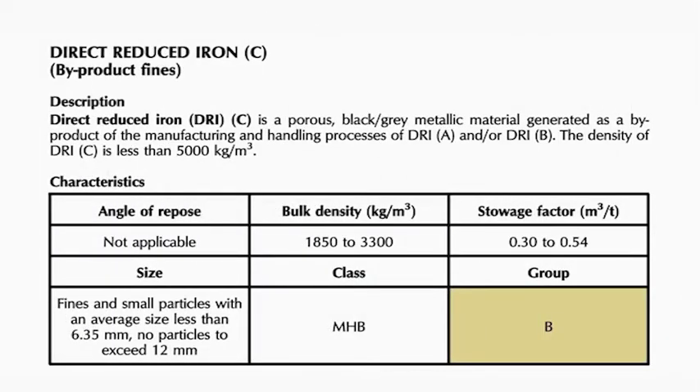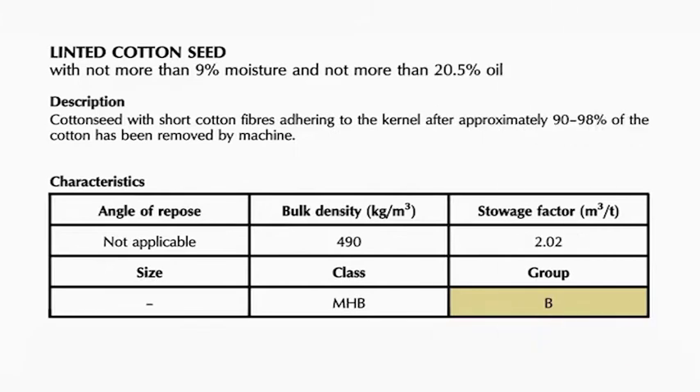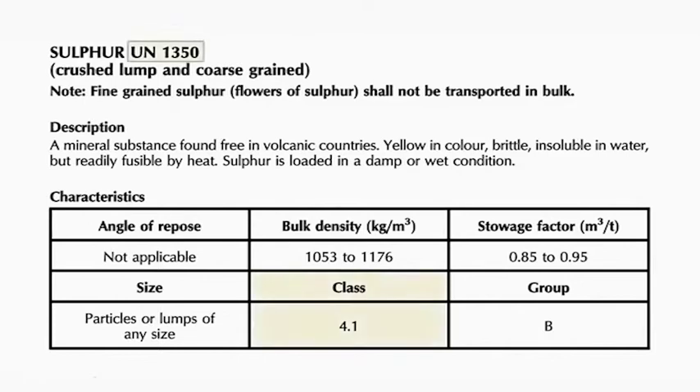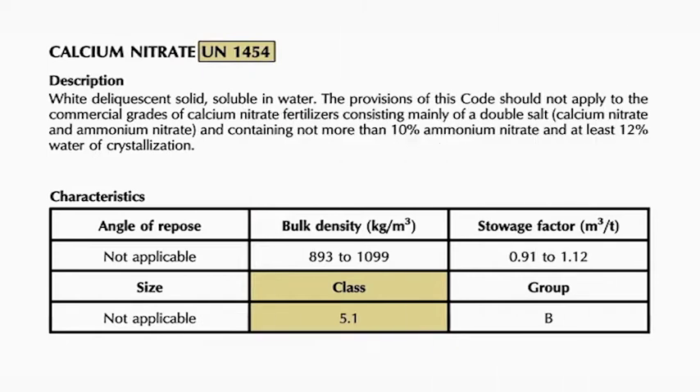Group B cargoes have chemical properties which, unless handled correctly, could lead to a hazard onboard ship, such as a gas that's toxic or explosive. Many of these cargoes also have a Materials Hazardous in Bulk, or MHB, or dangerous goods classification, relating to segregation and stowage as specified in the IMDG Code.